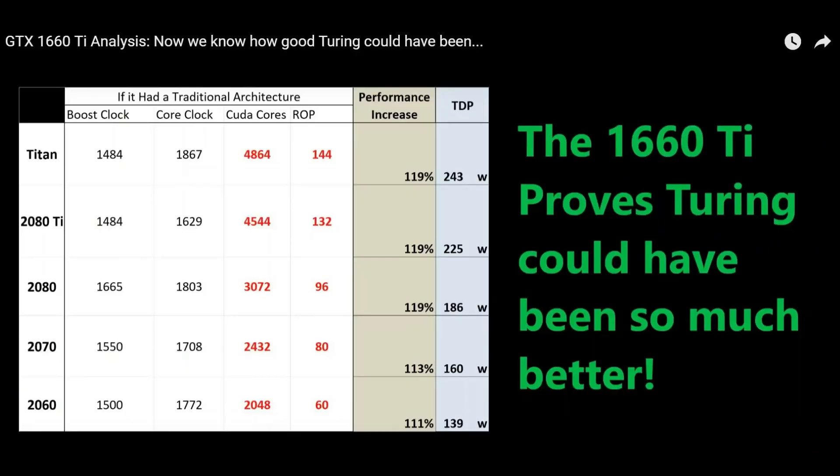So if we all accept that the die difference is impressive, we then need to directly tackle a couple of points as to why it isn't so simple to remove the Tensor and RT cores.